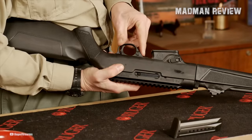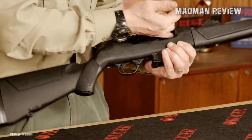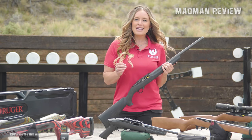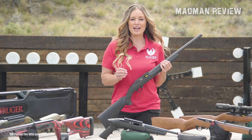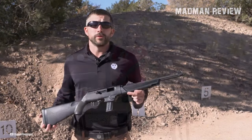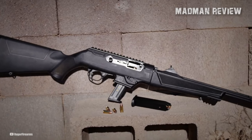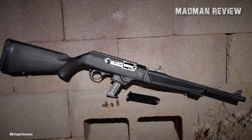Designed with versatility and affordability in mind, the 10-22 Carbine is a timeless choice for shooters of all skill levels. The 10-22 Carbine, available with either a hardwood or polymer stock, captures the essence of simplicity and functionality. These rifles feature hard plastic buttplates, sporter contour barrels equipped with adjustable iron sights, and the classic barrel band.